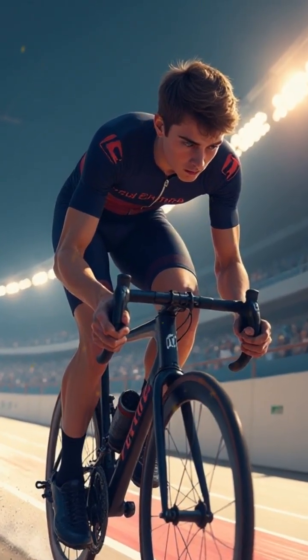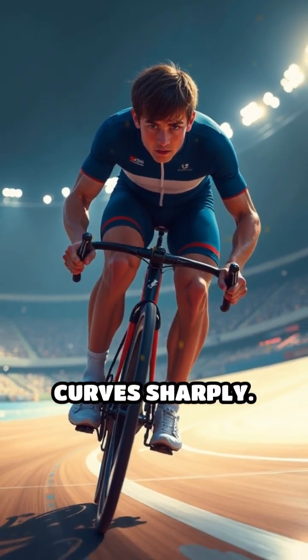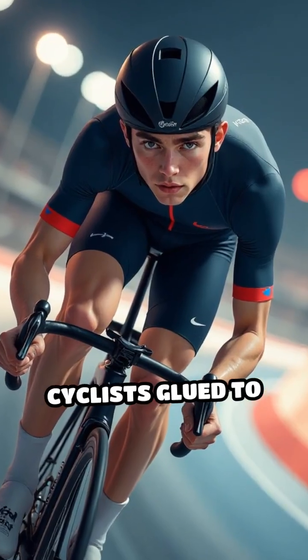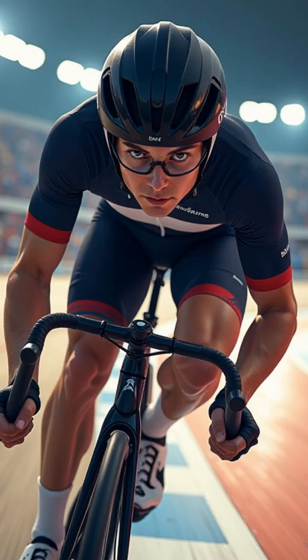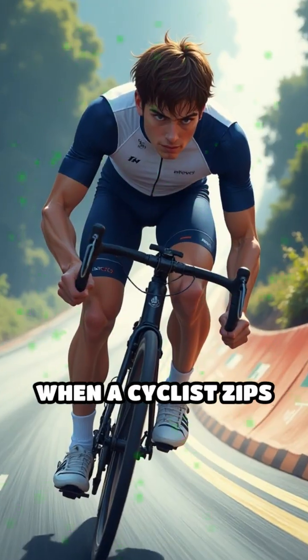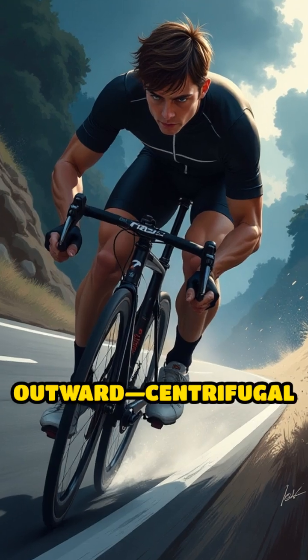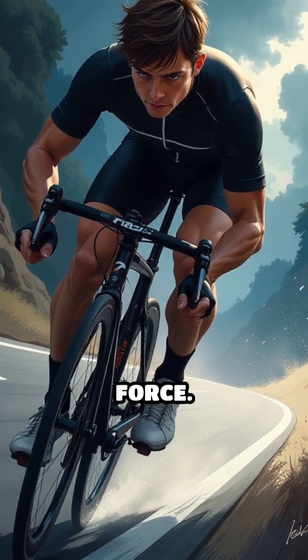Imagine racing at lightning speed, wheels skimming the surface, and the track beneath you curves sharply. What keeps cyclists glued to the track without skidding off? The answer lies in the physics of banking angles. When a cyclist zips around a curve, they experience a force that tries to fling them outward — centrifugal force.